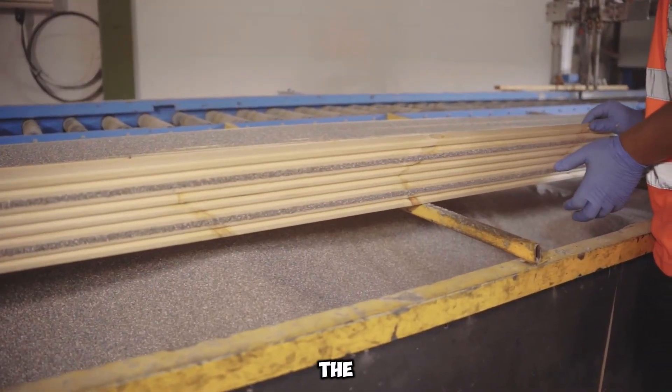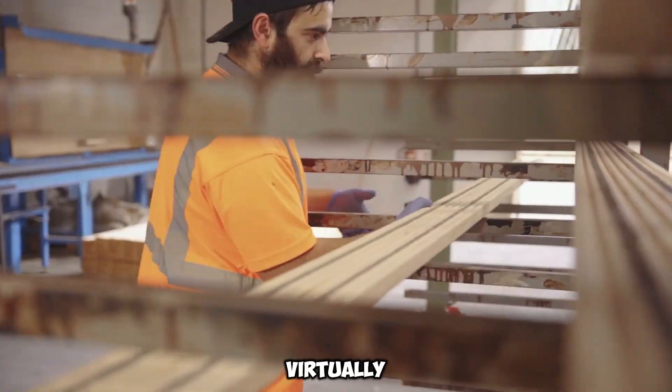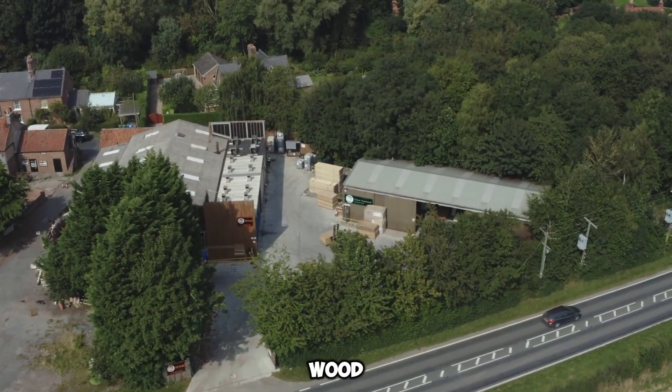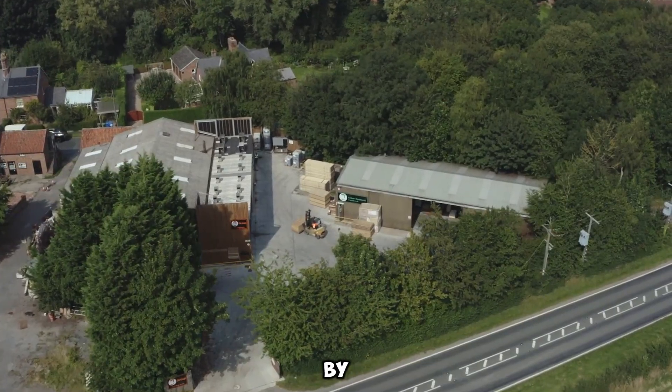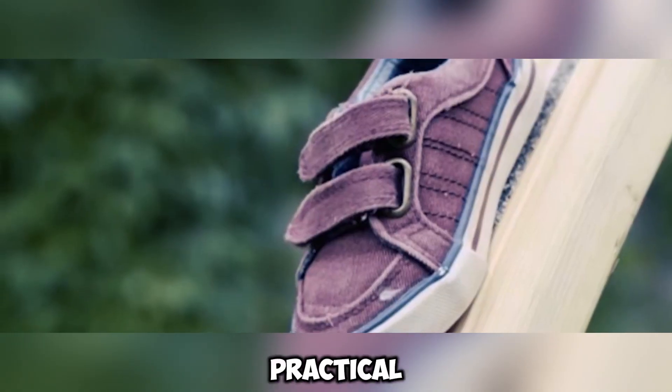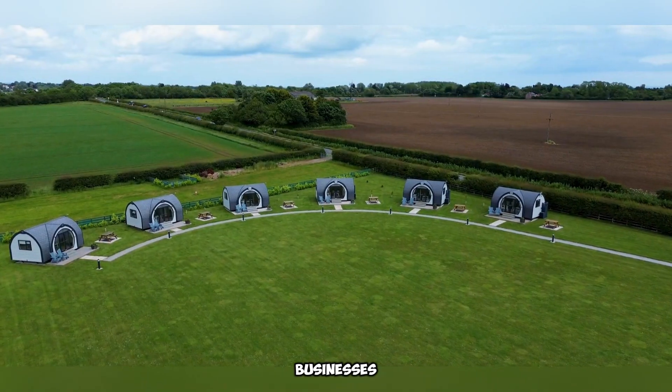Despite the enhanced safety, the deck's aesthetic appeal remains virtually unchanged. Regarding cost, a single softwood board measuring 2000 by 125 by 32 millimeters is available at an affordable price, making it a practical investment for homeowners and businesses alike.